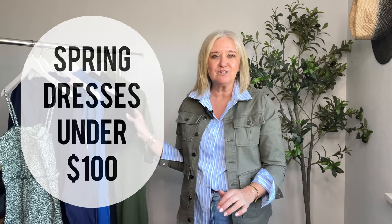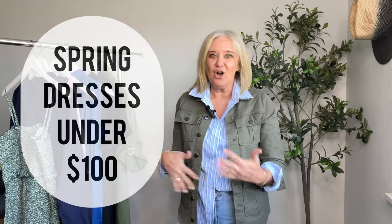I don't think there is a dress here over even $75. A handful of them are from Amazon and then one of them is from Banana Republic Factory. So let's get started.